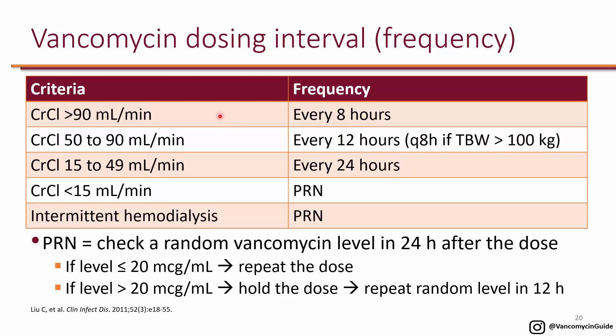Frequency is chosen based on renal function. With excellent renal function — creatinine clearance greater than 90 — you can dose every 8 hours. With creatinine clearance 50 to 90, dose every 12 hours because it takes longer to clear, unless the patient weighs more than 100 kg, in which case every 8 hours keeps individual doses smaller. With creatinine clearance 15 to 49, dose every 24 hours. With end-stage renal disease, use PRN dosing.